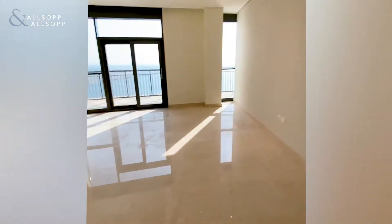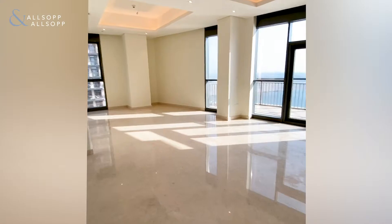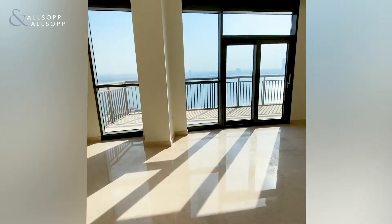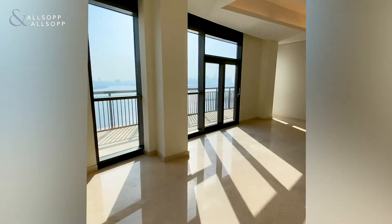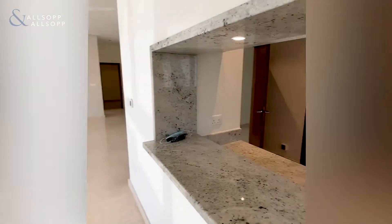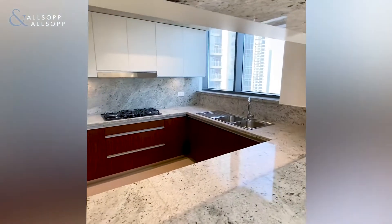Upon entering the apartment, we're met with a nice open-plan living space. The apartment consists of four bedrooms, five bathrooms, and a maid's and storage room. All facilities come equipped in the apartment as well. Right now we're in the living room, which has a really nice bay window here into the kitchen with fully fitted appliances.